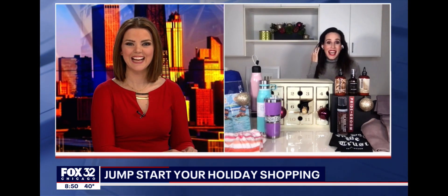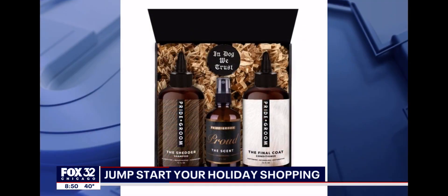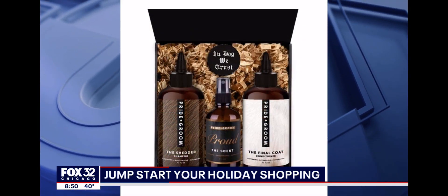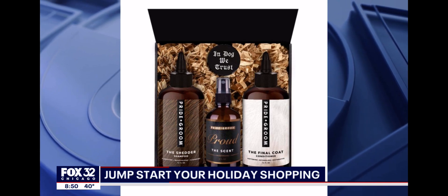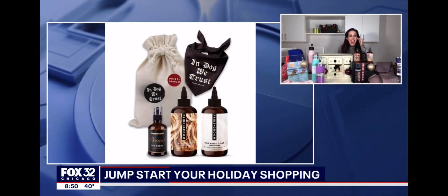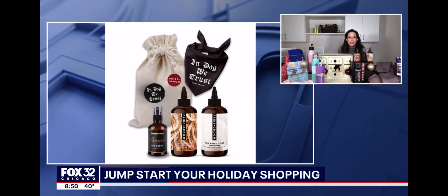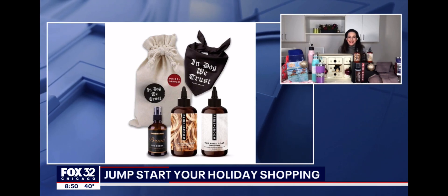The next is for the dog lover, because we all love our pets. This is Pride and Groom — it is the first luxury dog beauty brand. They have all-natural formulas. These are great gifts. You'll find shampoos, conditioners, and even a signature scent. It's great for the dog's skin and their coat. How adorable are these gifts? They start at $42.